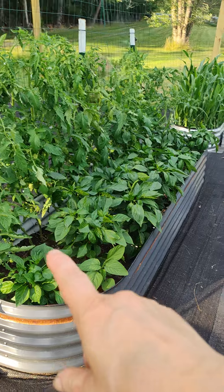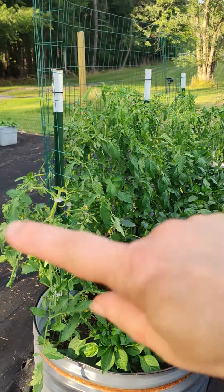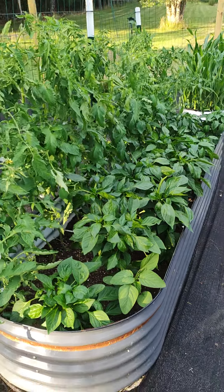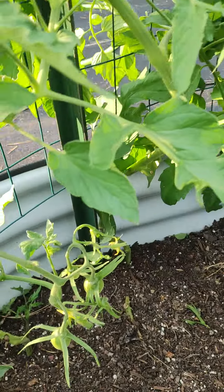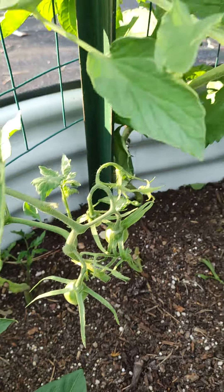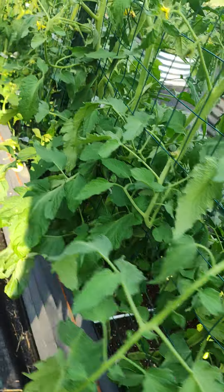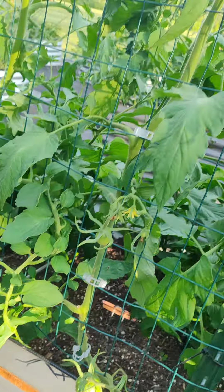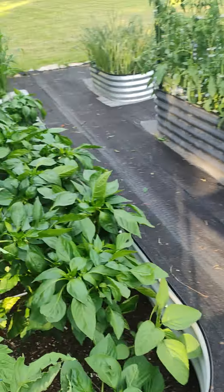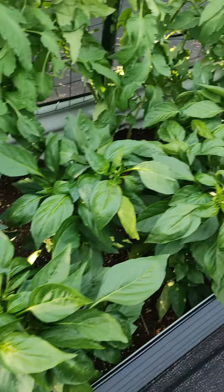We've got two of these identical kinds of beds with peppers in the front and tomatoes along the back. Boy, have we got tomatoes — they have definitely taken off. I didn't think I had tomatoes yet, but I definitely have tomatoes. We've got some nice ones back here. Lots of tomatoes, they're doing well, they like it.